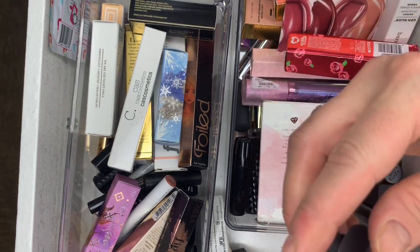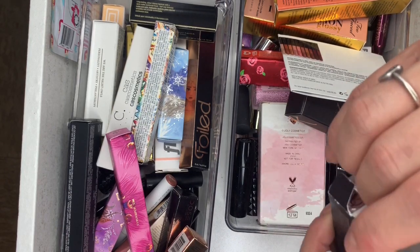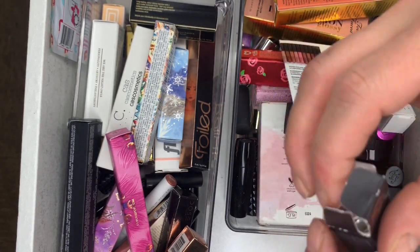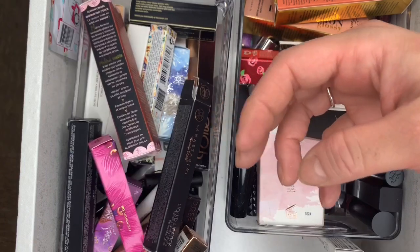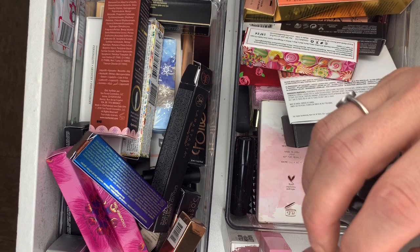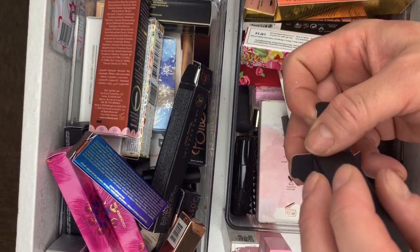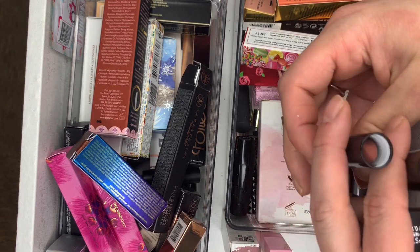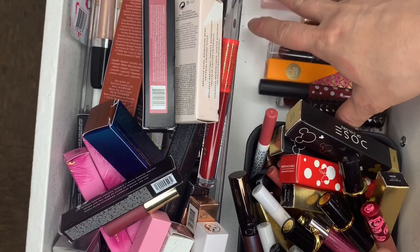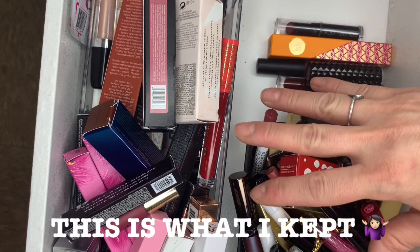Anastasia Liquid Lipsticks in Heathers — could keep that. Then the Gingerbread one I wanted so bad and haven't used. And one in Latte. Keeping these. This is my mom's, my stepdaughter's, and mine — and the drawer is completely empty.